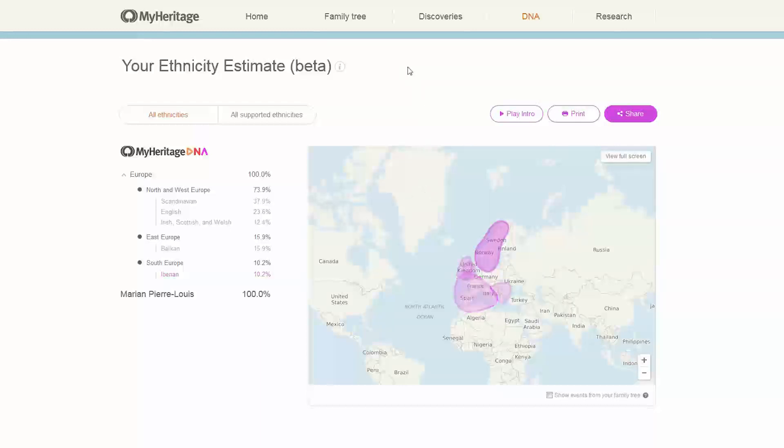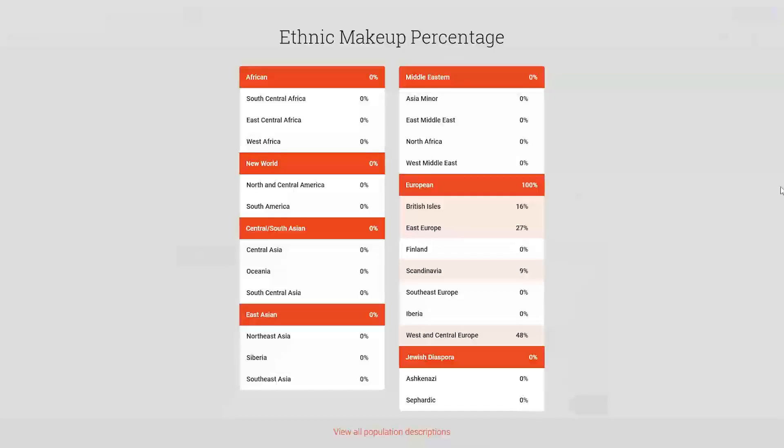Let's pop over to Family Tree DNA — I also tested there. These are tests where I actually spit or did the cheek swab, so these are not transferred results. I actually did the test at each one of these companies. Here's my ethnic makeup for Family Tree DNA.